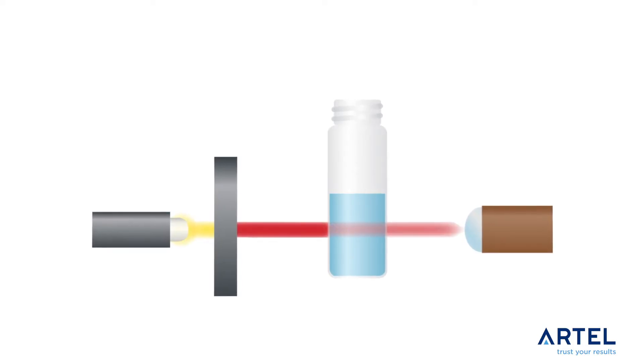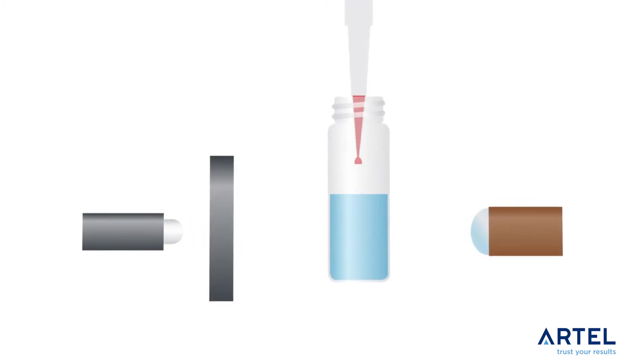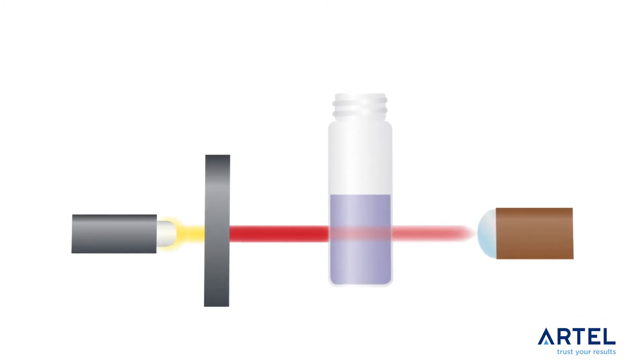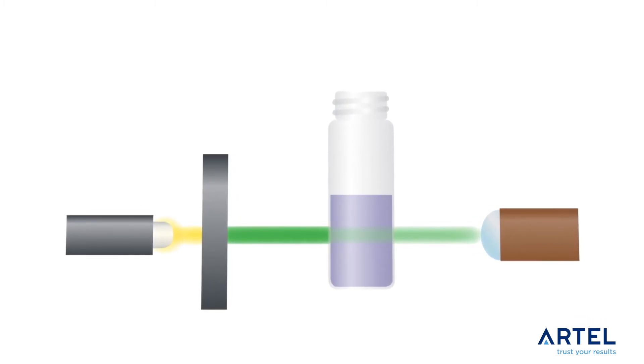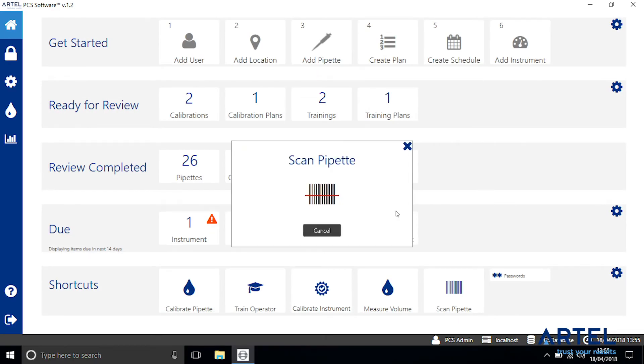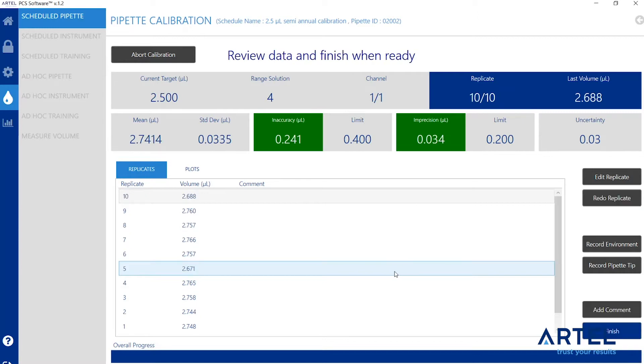Dual-dye ratiometric photometry is used to determine the delivered sample volume. The PCS uses this powerful proprietary technology to provide you with benefits that you cannot get from a balance or a calibration service. In just a few steps, you can select a pipette or an operator and begin pipette calibration or operator competency assessment and training.